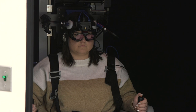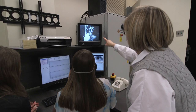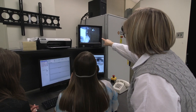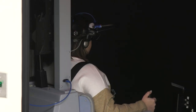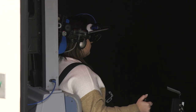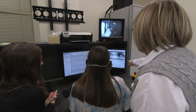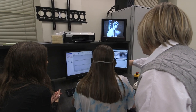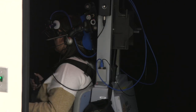The name gives it away — it's a rotation of the chair, either in one direction or oscillating back and forth. This test requires the patient to go inside an enclosure. We watch the eyes to determine where the problem is: central, peripheral, or a combination. It gives us a bit more information than the VNG provides.